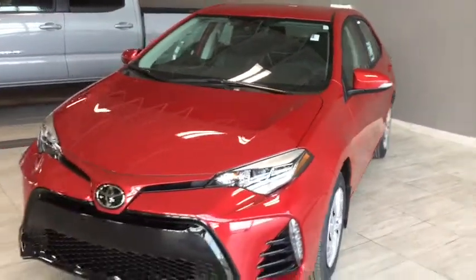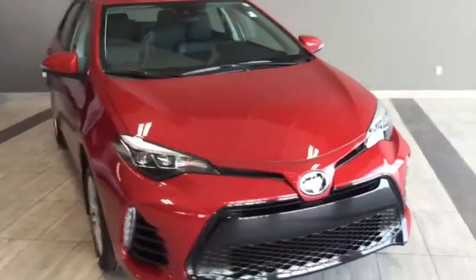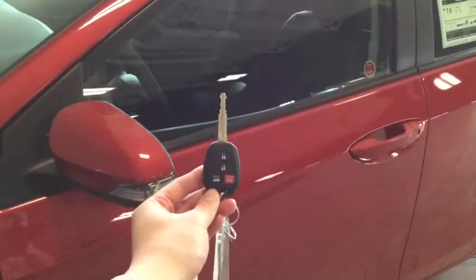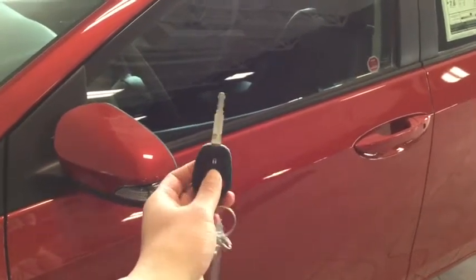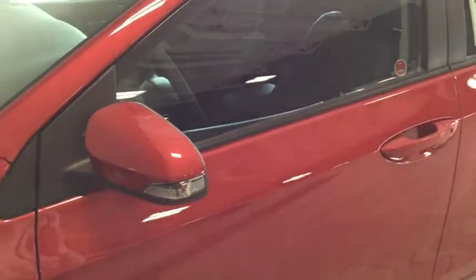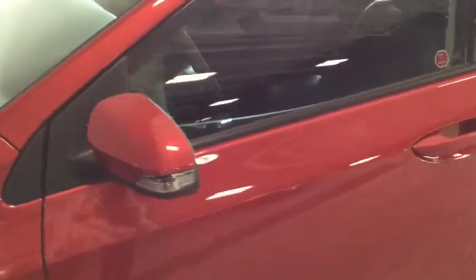With your SE model you have that really sweet front grille detail as well as your fully automatic headlights and your rear spoiler detail to tie everything together. Helping you into your Corolla is your handy key fob. You have the lock, the unlock as well as your trunk release and your panic button. To unlock your driver's side simply press once, to unlock all four doors press twice. As you can see you have that stylish turn signal indicator on your side mirror.